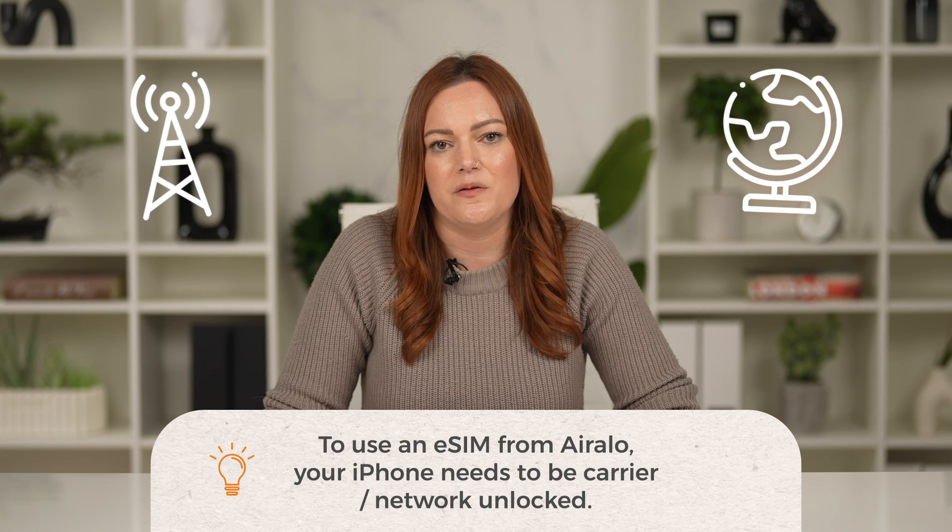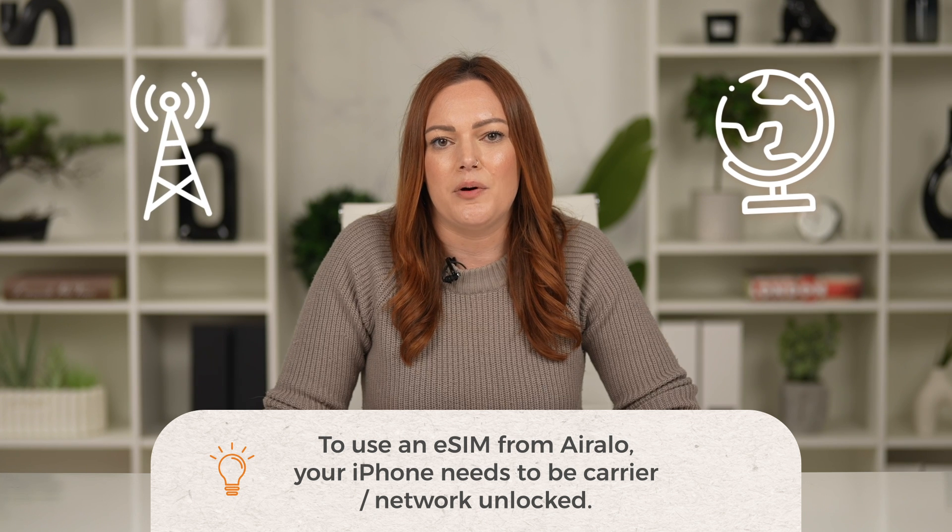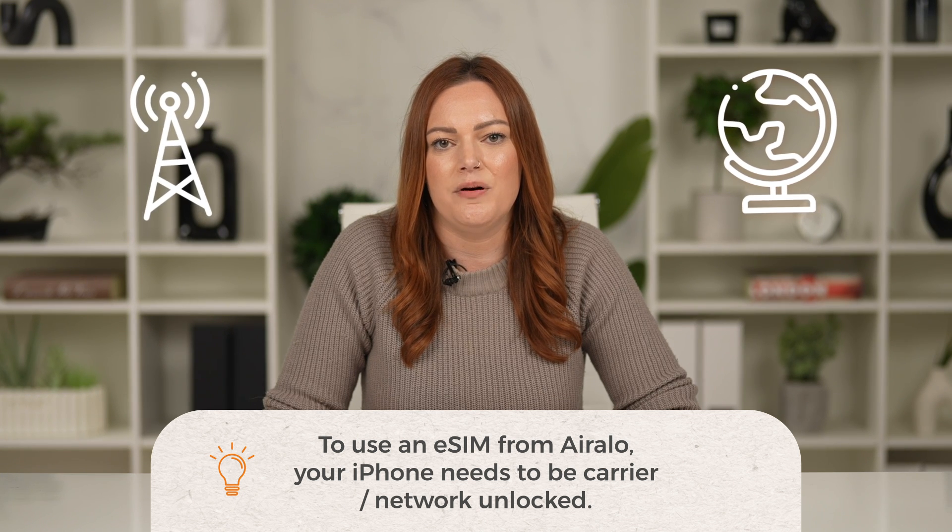Whether your device is eSIM compatible depends on your mobile carrier and the country or region where you purchased your iPhone. If you aren't sure, we recommend contacting your provider to find out.